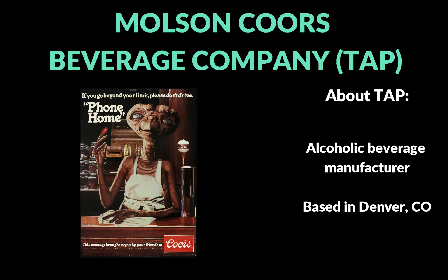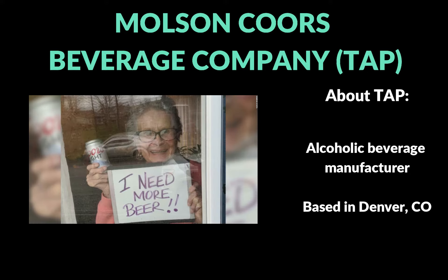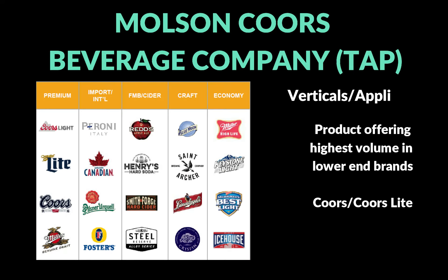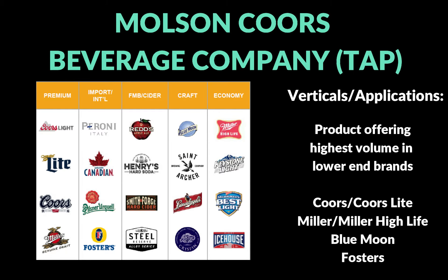It was like a five percent move today, so it was looking even better. Molson Coors is an alcoholic beverage manufacturer based out of Denver, Colorado. Here's a pretty interesting snapshot of their product portfolio, at least for beer — you can see a couple of well-known brands: Miller High Life, Coors Light, Miller Lite, and Foster's among others.